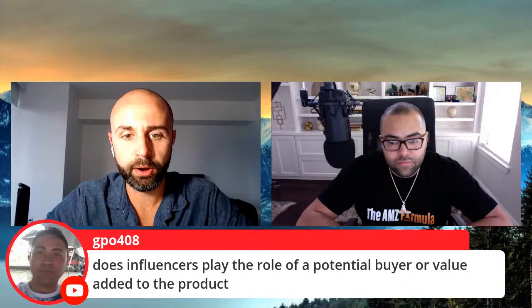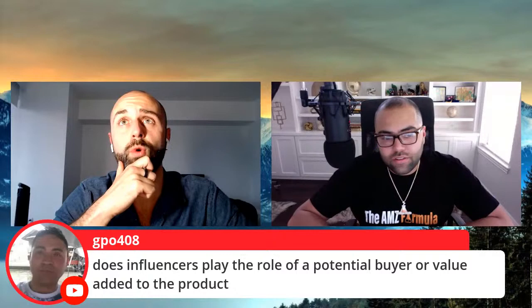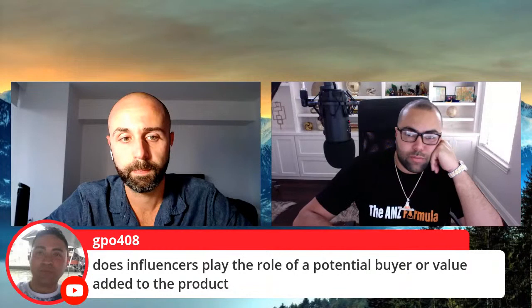A question asks: does an influencer play the role of a potential buyer or add value to the product? Their audience may buy your product because they're raving fans of the influencer and the influencer is promoting it. They may also buy it because they love the product, need it, and it's a good price. So there are emotional buyers and data-driven buyers — it's a little bit of both.